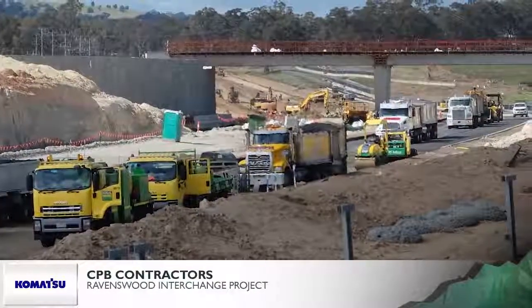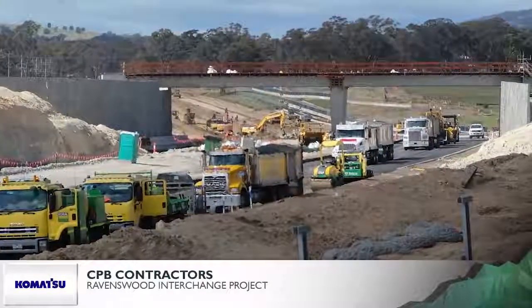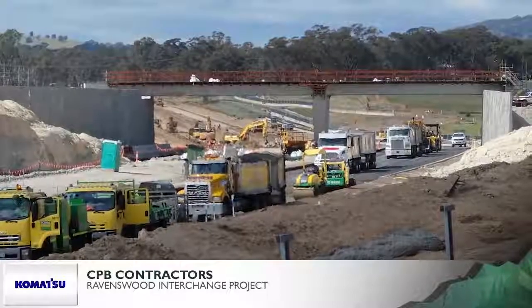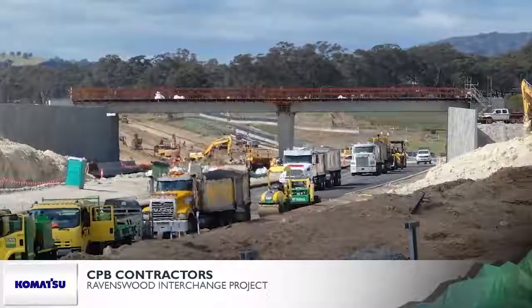Construction also involved widening the culvert over Ravenswood Creek, a new bridge over Bullock Creek, six-metre-wide service roads, and rationalisation of uncontrolled access at key intersections and median crossovers. Geotechnical challenges and extreme weather presented considerable challenges to the project.